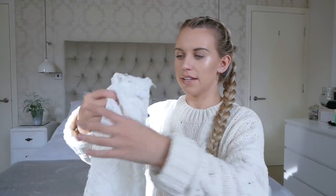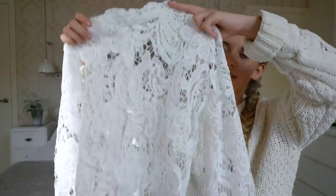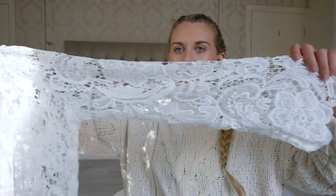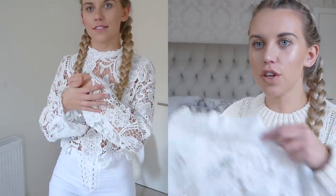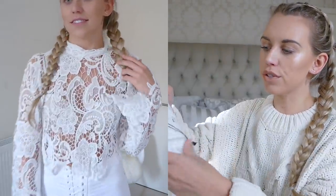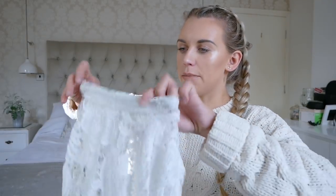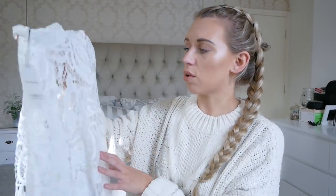Next up is this high-neck lace top — I love it. It's a little bit cropped, not drastically, with nice long sleeves that have a slight bell shape to them. I love the quality and that lace crochet effect. Paired with a little white or nude lace bralette underneath I think it would look so cute. It also zips all the way up the back in white, keeping it all monotone. I think it's incredibly well made. It was $15.99.